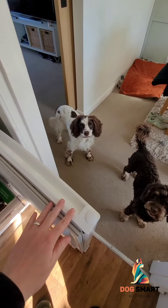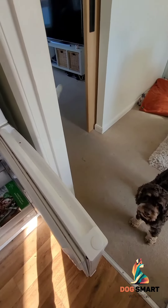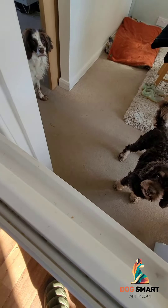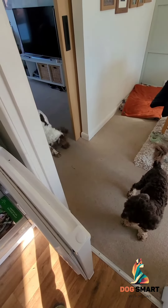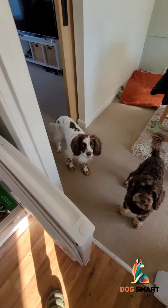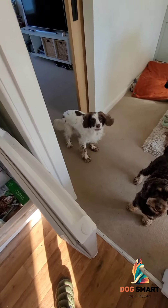Essentially this means it doesn't matter what she does — she can run away, she can do whatever she wants behaviourally — but no matter what happens, I will give her food every single time I touch whichever aspect of the freezer it is. So here I'm touching the door because that seems to be okay with her. Touching the door and giving her food. I'm just going to repeat this a couple of times — touch the door and give food, no matter what she does.